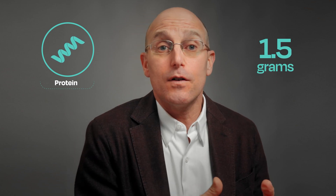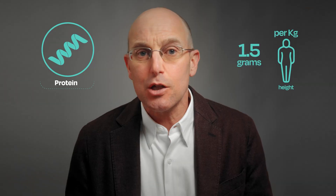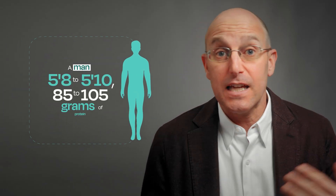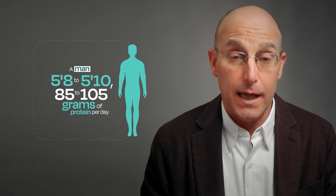Next is protein — around 1.5 grams per kilogram of reference body weight, which is essentially determined by your height. For example, if you're a woman between 5'4 and 5'7, they recommend 75 to 95 grams of protein per day. For a man 5'8 to 5'10, that's 85 to 105 grams of protein per day.